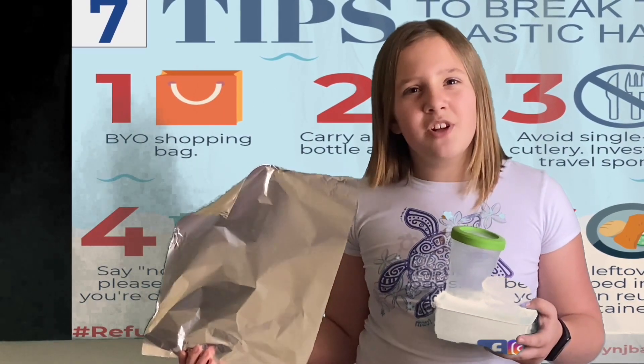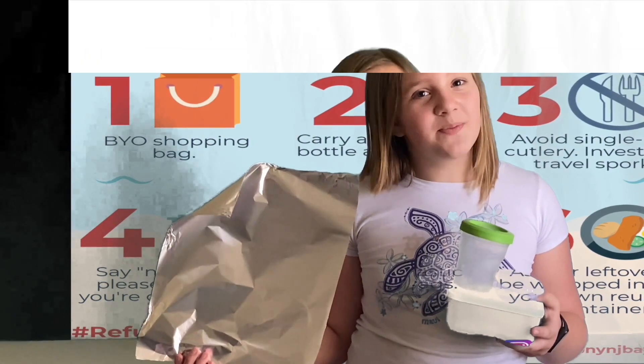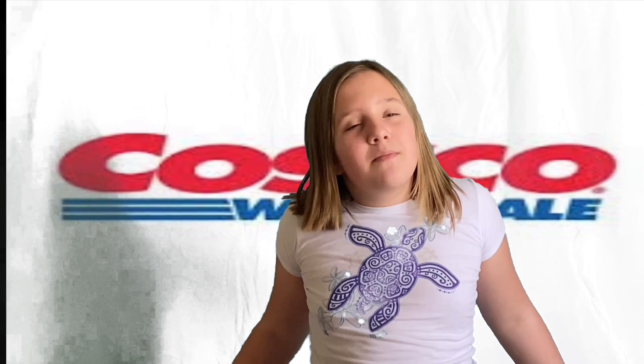Tip number six: ask for leftovers to be wrapped in foil or in a reusable container. Tip number seven: buy in bulk. If you have a Costco card, Costco is an amazing place to buy in bulk.